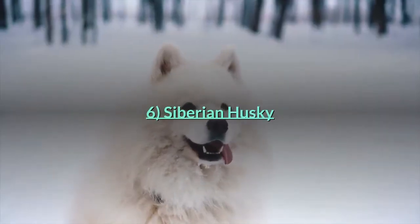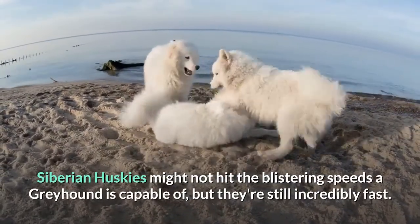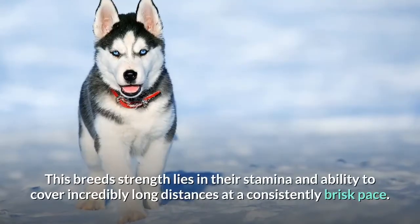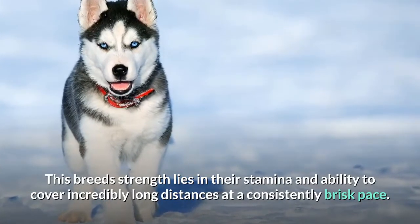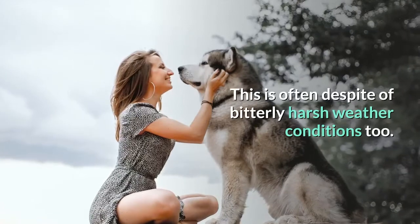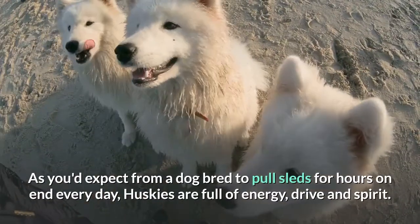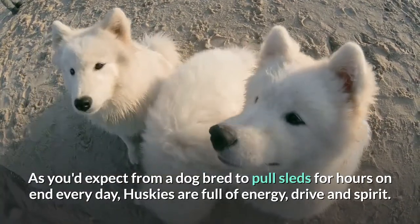Siberian Huskies might not hit the blistering speeds a greyhound is capable of, but they're still incredibly fast. This breed's strength lies in their stamina and ability to cover incredibly long distances at a consistently brisk pace, often despite bitterly harsh weather conditions. As you'd expect from a dog bred to pull sleds for hours on end every day, Huskies are full of energy, drive and spirit.